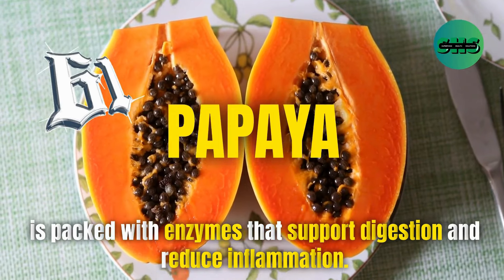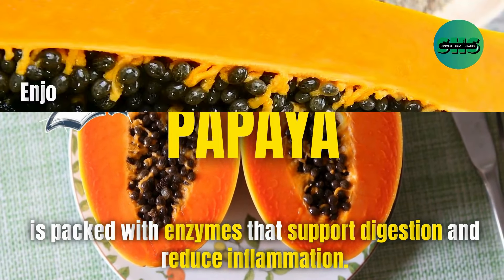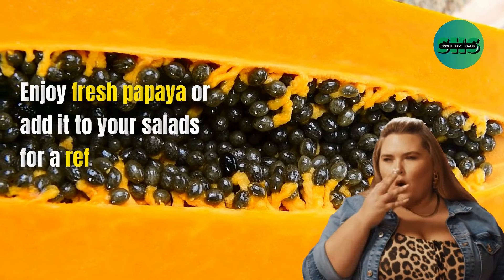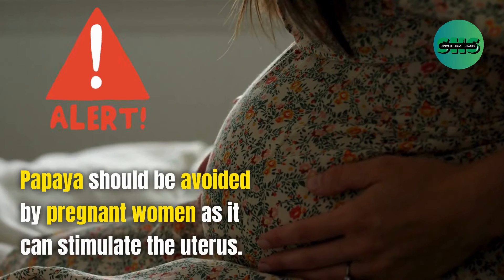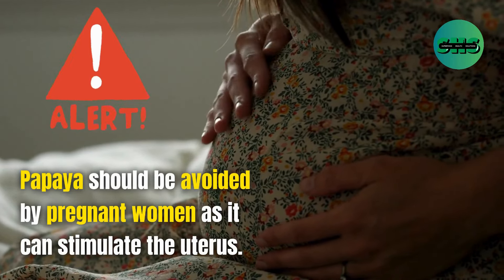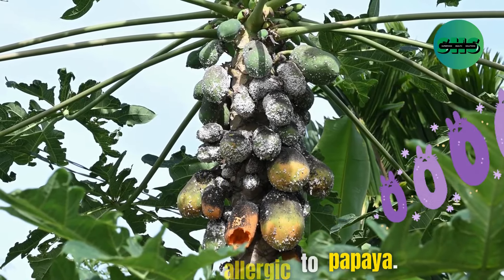61. Papaya is packed with enzymes that support digestion and reduce inflammation. Enjoy fresh papaya or add it to your salads for a refreshing, nutritious addition. Papaya should be avoided by pregnant women as it can stimulate the uterus. People with latex allergies may also be allergic to papaya.